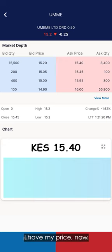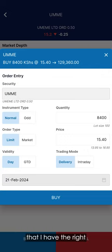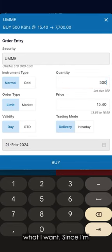Because I only want to buy 500 stocks of Umeme, this is more than enough supply. I have my price. Now I click on Buy. Double check that I have the right security — that is Umeme. Since I'm only buying 500 stocks, I'll change this quantity to reflect what I want. Since I'm buying more than 100 stocks, the instrument type will remain as normal. If I was buying less than 100 stocks, I would choose odd.